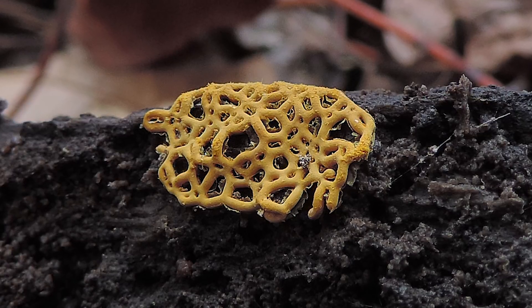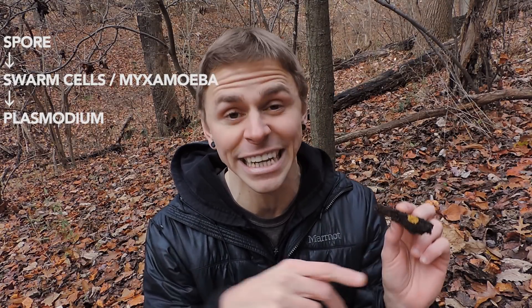This particular structure started out as a spore. The spores germinate into little structures known as either swarm cells or myxamoeba — these are vegetative structures that eat bacteria, yeast, fungal mycelium, and spores. Then through sexual reproduction, a multinucleate structure forms — many nuclei but essentially one single cell — and the structure that's formed is known as a plasmodium. We can see the plasmodium with our naked eyes.